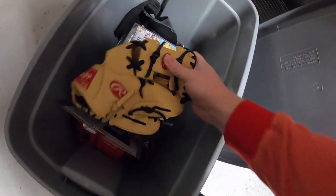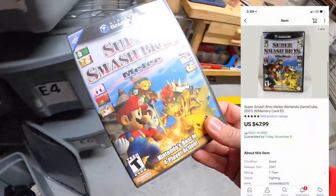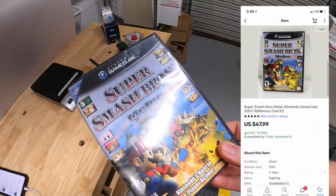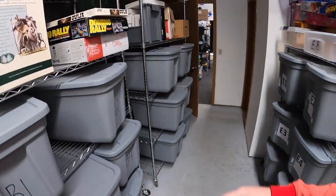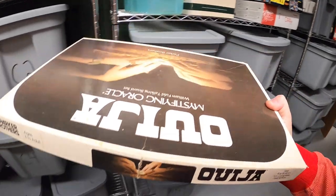Also sold Super Smash Brothers Melee out of E5 — that sold for $47.99 free shipping. That's it for E5. Next I'm pulling an Ouija board I got as part of a bulk buy with some records. I don't really have anything into it and it sold for $17.99 plus shipping.